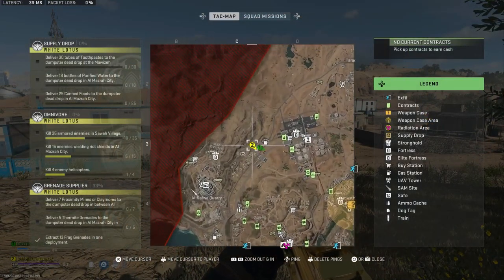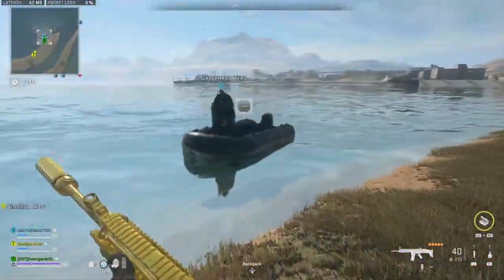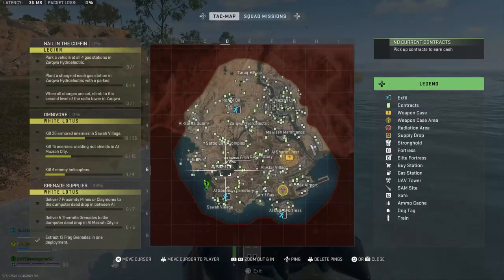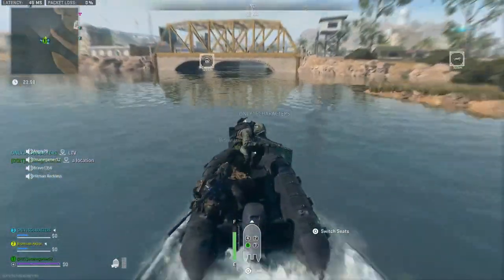The first thing you need to do when you spawn in is find the nearest vehicle. After that you should look for the nearest boat to the south of Zarkwa. The reason we're looking south is because you can get a boat to the island gas station without very much trouble if you come from down the river.